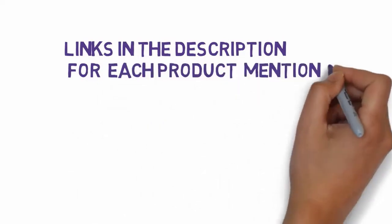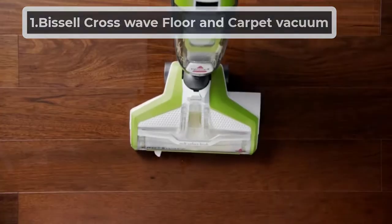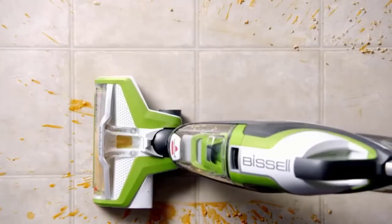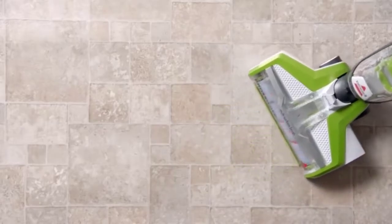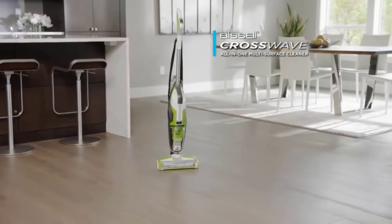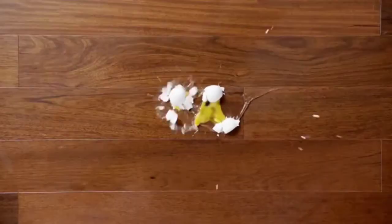Starting at number one, the Bissell CrossWave Floor and Carpet Vacuum. This is another best multi-surface vacuum ready to take all the liabilities of cleaning. It offers professional cleaning and comes at an affordable price. Bissell manufactures its own model depending on customer feedback — users desire the best vacuum for the money. This is a combination of a carpet cleaner and water tanks on board.